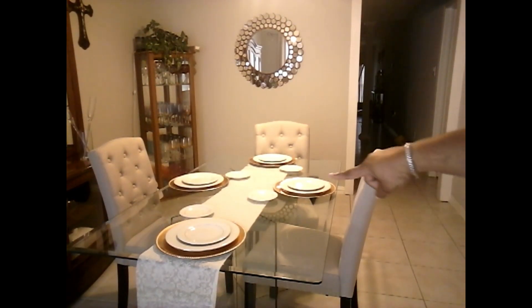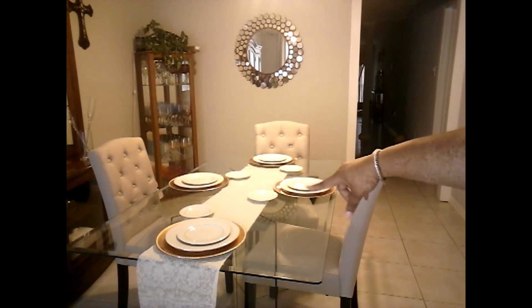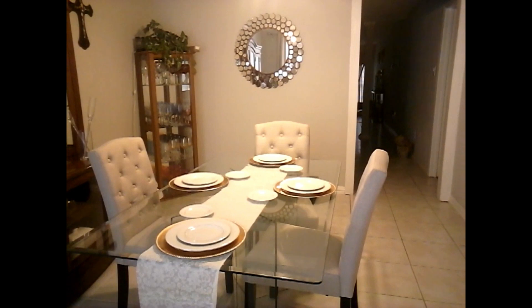If you didn't notice, I added the saucer or the dessert plate in the middle. It's white trimmed in gold.